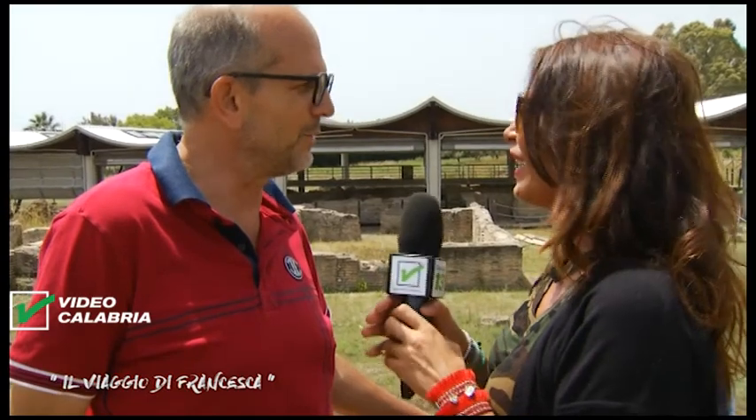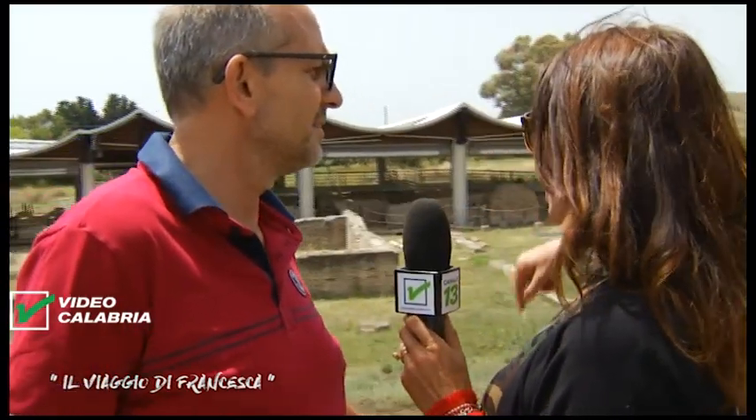Buongiorno, sono qui con l'ingegnere Totò Antonio Crinò, esperto e appassionato di archeologia. Posso chiamarla Totò? Adesso ci addentriamo in questo sito archeologico di questa splendida villa romana, unica nel suo genere — uno scavo enorme di dimensioni sproporzionate rispetto agli altri ritrovamenti. E quindi se ci accompagni in questo percorso, sono curiosa di conoscerlo.